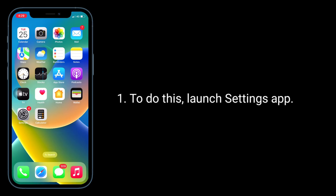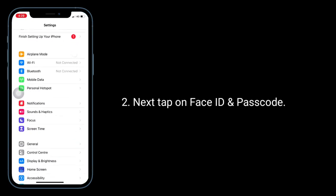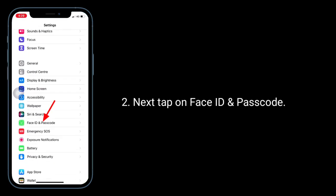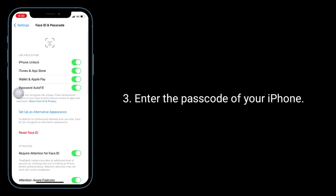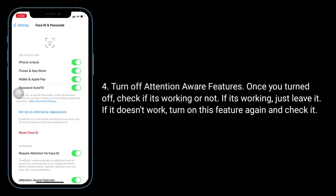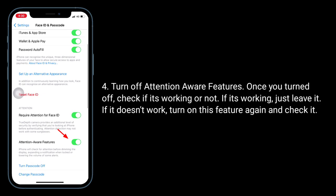To do this, launch the Settings app, then tap on Face ID and Passcode and enter the passcode of your iPhone. Turn off Attention Aware Features. Once you've turned it off, check if the notification sound is working or not.